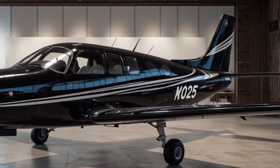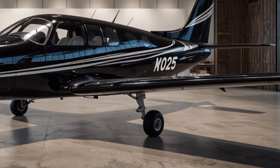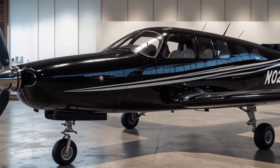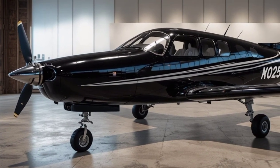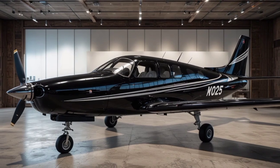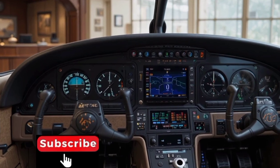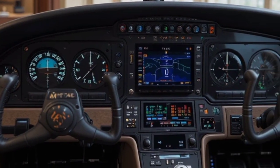The Beechcraft King Air series remains one of the most popular turboprop families ever produced, known for its versatility. It has been used for passenger transport, medical evacuation, cargo operations, and even military missions. The King Air's ability to operate on shorter runways and land in rugged locations makes it a preferred choice in regions where infrastructure is limited. Its cabin comfort, smooth performance, and fuel efficiency make it just as attractive for business travelers seeking a dependable and cost-effective aircraft.